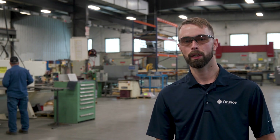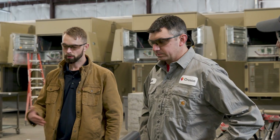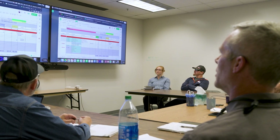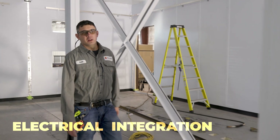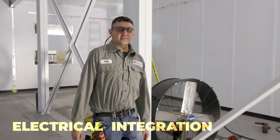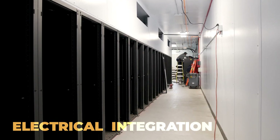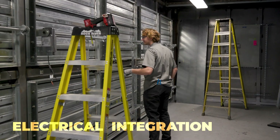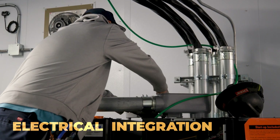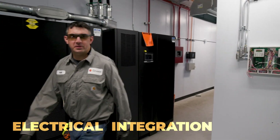Completing the fabrication process of each data center involves a lot of teamwork and coordination. Communicating throughout the process is vital to each project's success. Once we have received all the purchased items, built the in-house items, and the shell of the data center is completed, it's time for the electricians to go to work — installing everything from lights to ground halos to HVAC units and whatever else is needed to complete the project. Our last step is to power everything on and make sure it's ready for the field.